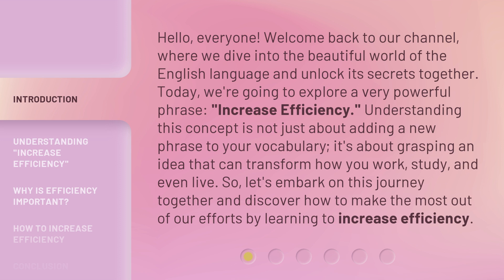Understanding this concept is not just about adding a new phrase to your vocabulary. It's about grasping an idea that can transform how you work, study, and even live. So let's embark on this journey together and discover how to make the most out of our efforts by learning to increase efficiency.